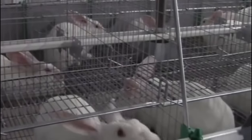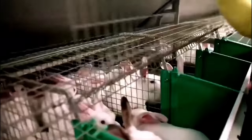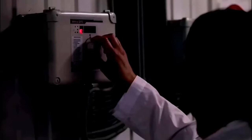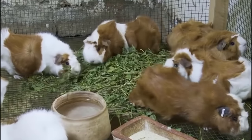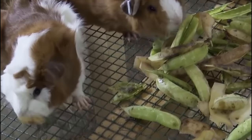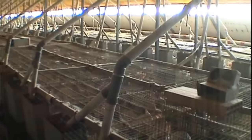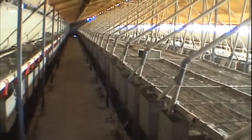Maintaining good sanitation practices is vital to prevent the spread of diseases and ensure optimal rabbit growth. Regular cleaning of the housing units, including removing soiled bedding, waste and uneaten food, helps minimise the risk of bacterial growth and the presence of harmful pathogens. Providing clean and dry bedding material, such as straw or wood shavings, helps absorb moisture and provides a comfortable resting area for the rabbits.